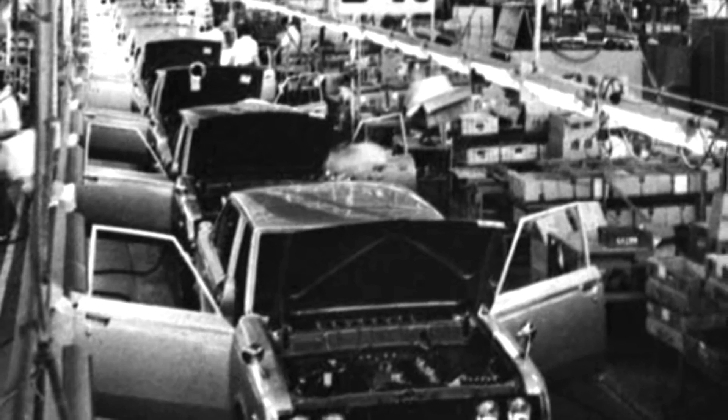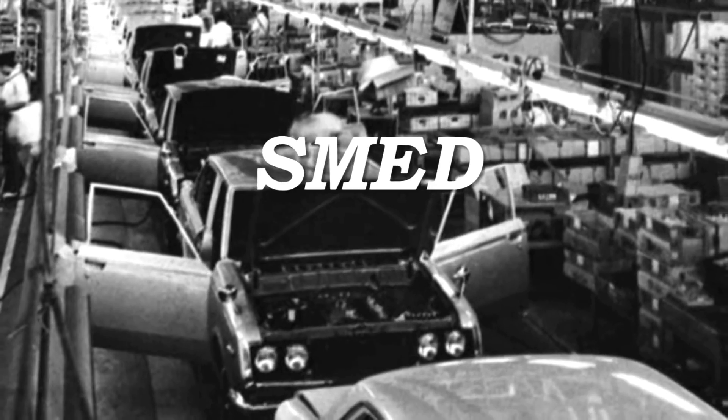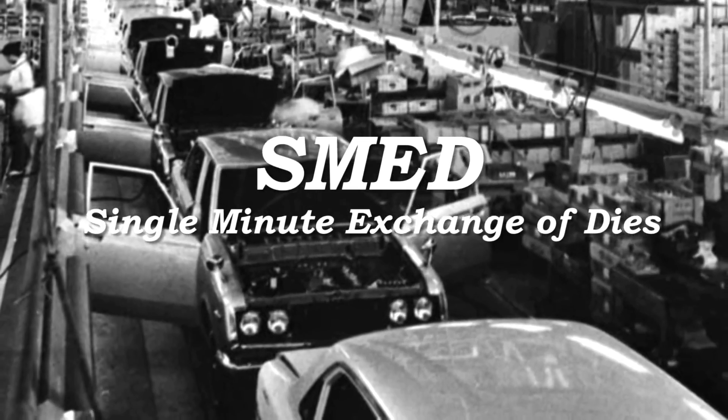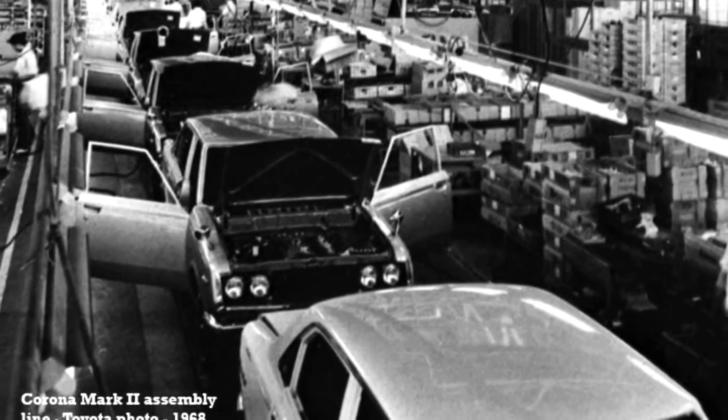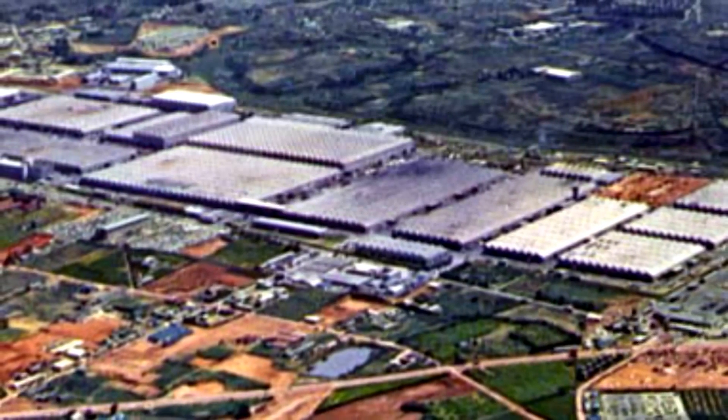In the mid-1970s, Toyota began a quest for reduction of setup times for large production equipment in their auto factories. They called their system SMED, Single Minute Exchange of Dies, which became a mantra for continuous improvement. Over a 10-year period, it resulted in a 40-fold reduction of non-productive time spent on die changes in their large metal stamping operations.